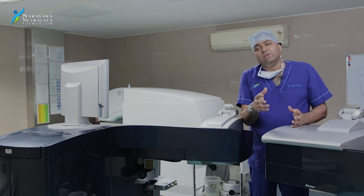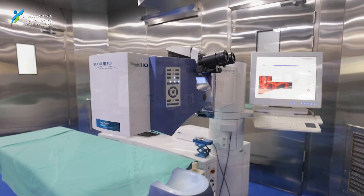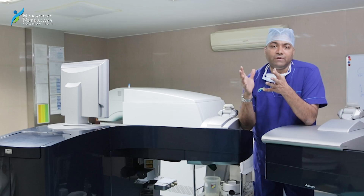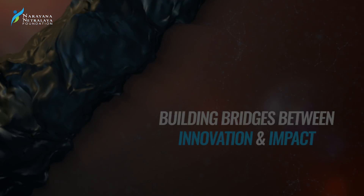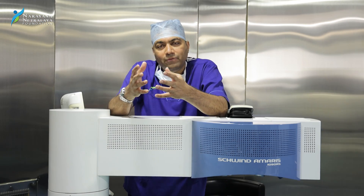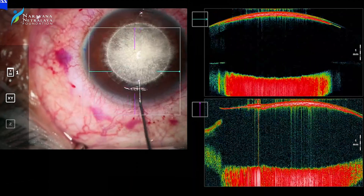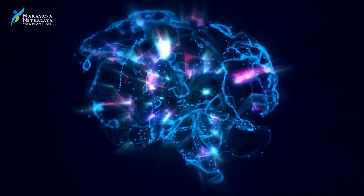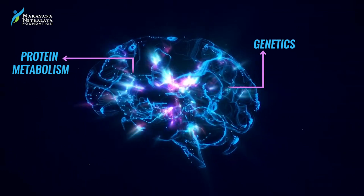We at Narayana Nethralaya are very fortunate to have great machines which help patients to achieve great vision and also predict outcomes perfectly. We as surgeons always think and pray that our skill and the machines will take care of everything. But there are times where it does not help. What really helps is understanding the whole genetics, biology, the proteins, the cells — and that's where we need research.